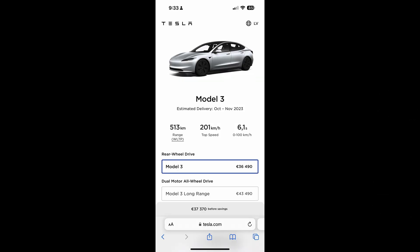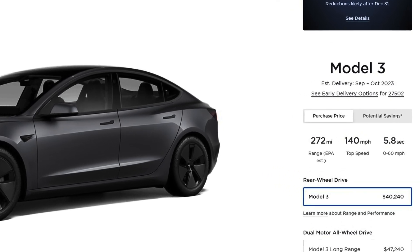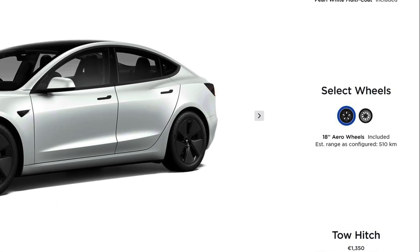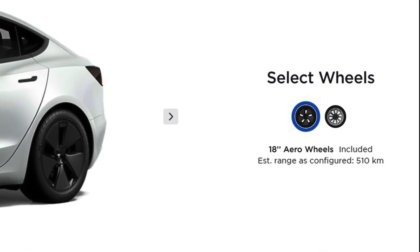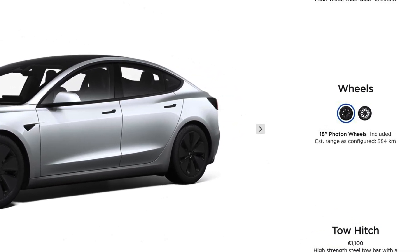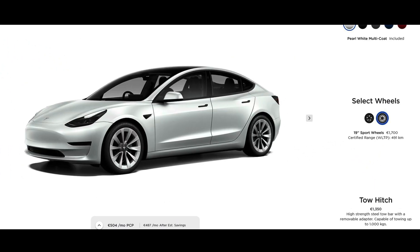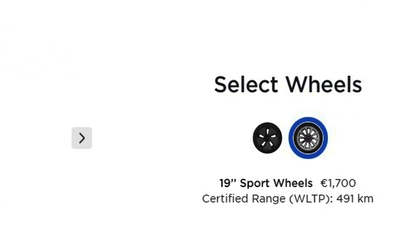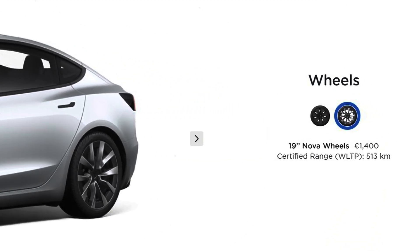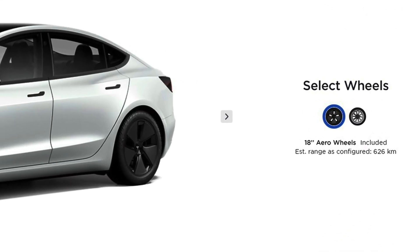The range differs depending on what standard is used to measure it. Right now there aren't any EPA range estimates. However, the WLTP range in Europe for the rear-wheel drive car has gone from 510 kilometers with 18-inch wheels to 554 kilometers — a 44 kilometer or 8% difference. With 19-inch wheels, it has gone from 491 kilometers to 513 kilometers, a 22 kilometer or 5% difference.